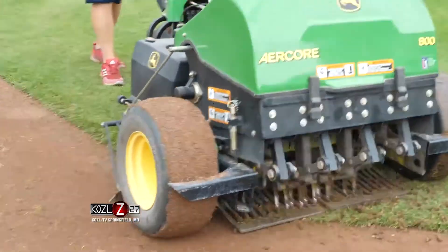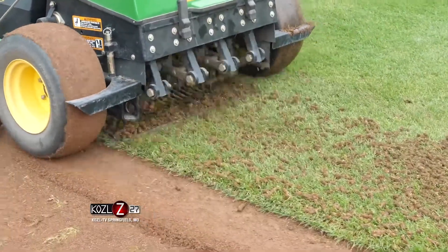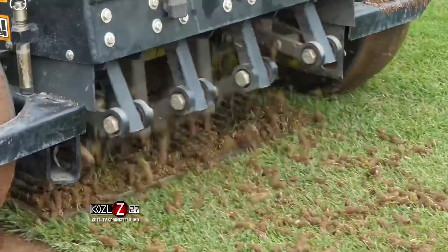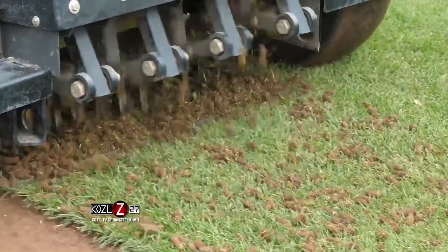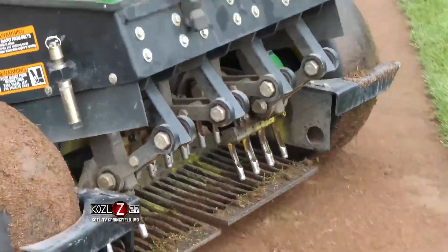We're keeping our eye on everything. We do a lot of aeration when the team's out of town — either core aeration, where we're pulling plugs out of the turf, or slicing it, just trying to get moisture and air down into the root system.